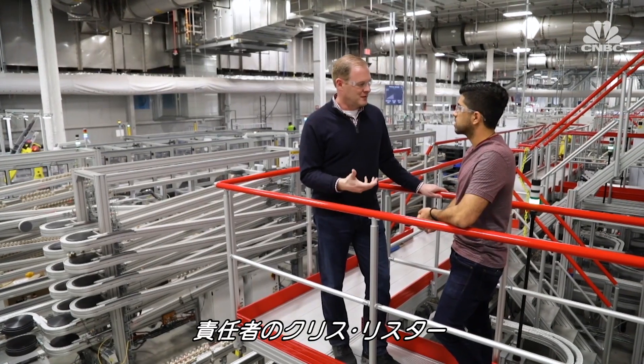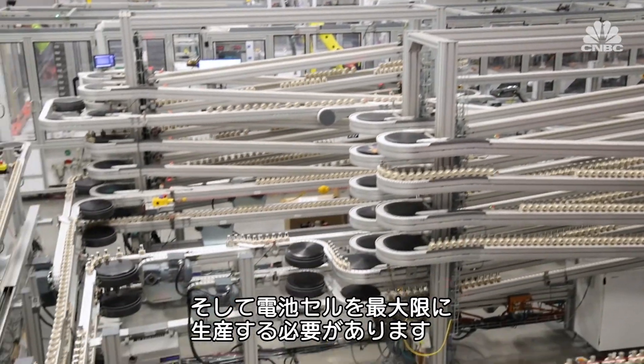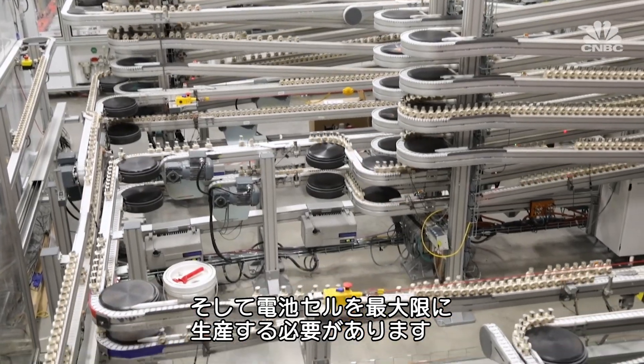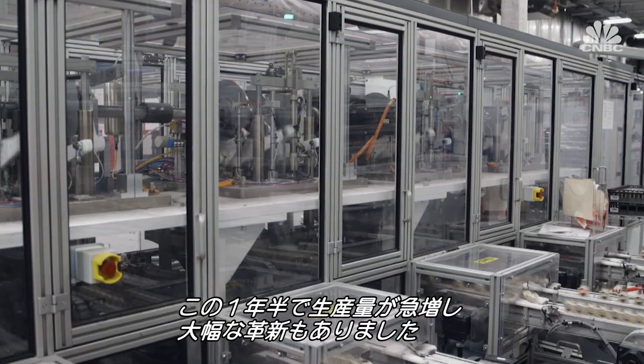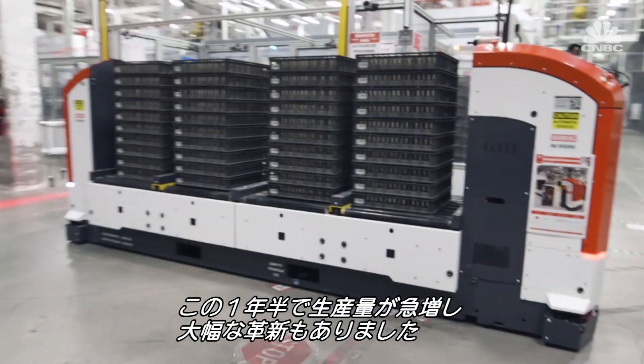Chris Lister runs operations here. He says: "In order to transition the world to sustainable energy, we really needed to build this big, build this boldly, and build as many battery cells as we possibly could to really accelerate this transition." The factory operates 24/7, and Chris tells me he's seen explosive growth in production output and new product innovation over the past year and a half.